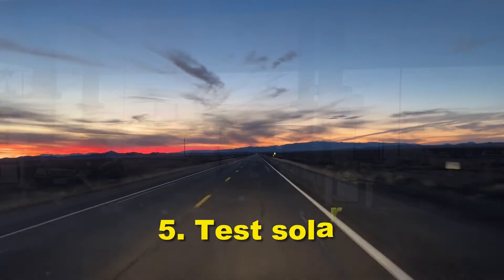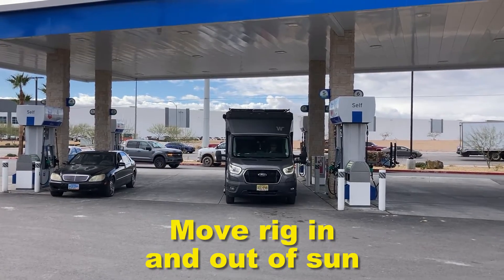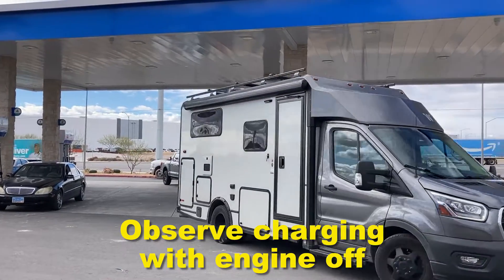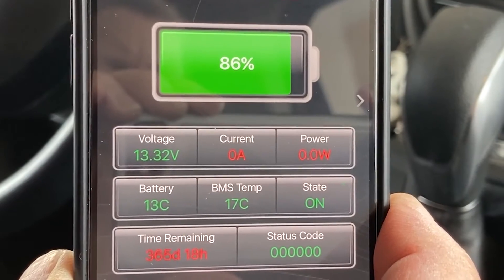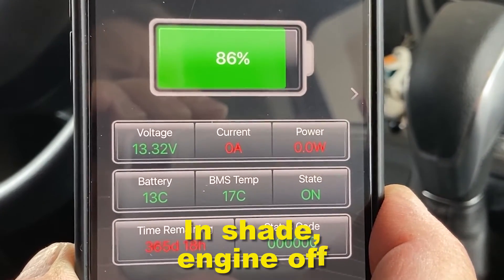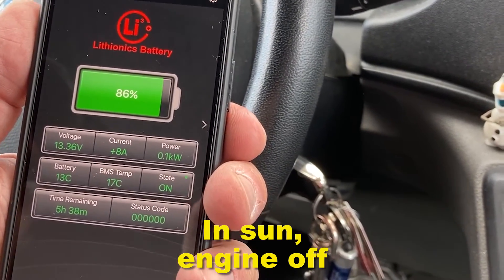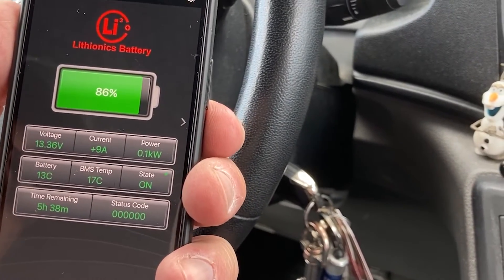You also need to test your solar system, because solar gets unplugged when they do the recall. I moved the rig in and out of the sun at a gas station. The key is to turn off the engine before making the observation. In the shade you can see it's making zero amps — that makes sense. Once we moved into the sun, I was making eight amps. It was a cloudy day, so not making a huge amount of power.